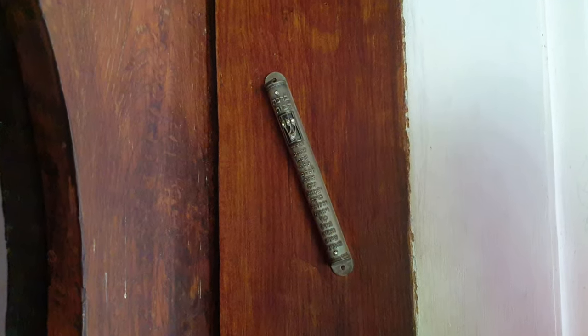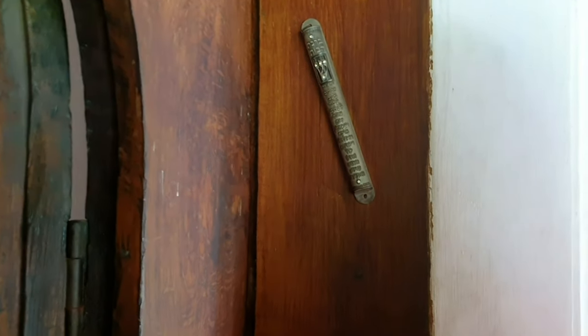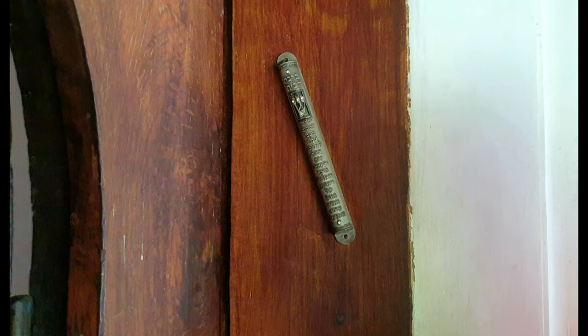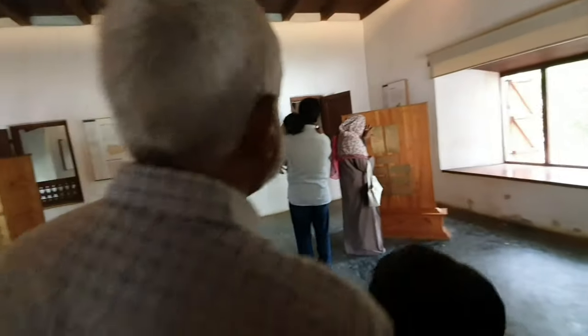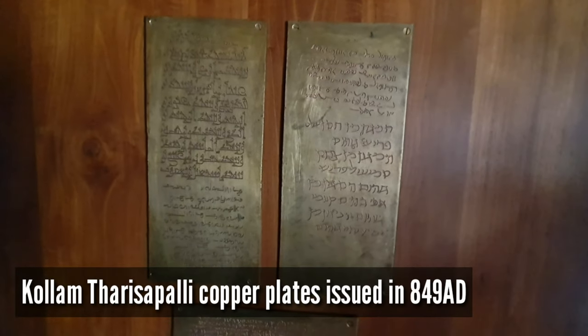This small rectangular box is called mezuzah. It is placed on the right doorpost of every Jewish home. Inside the box is a parchment scroll with verses from the Torah, the holy book of Jews, inscribed on it. This is to act as a constant reminder of their belief in God, His care and protection over them.